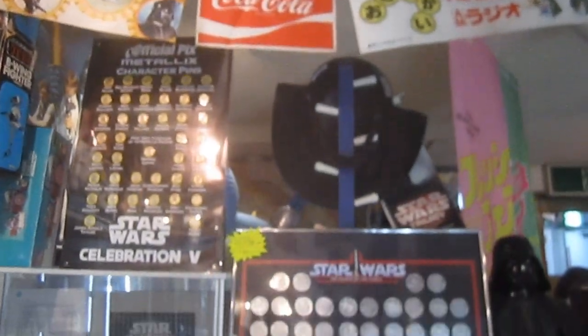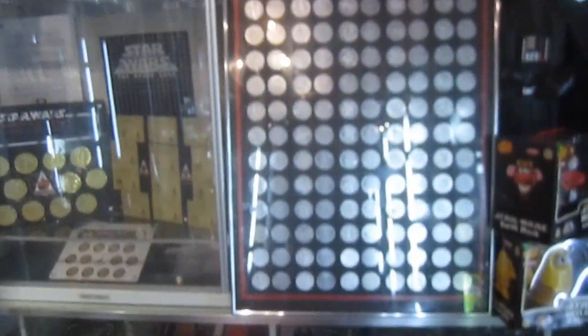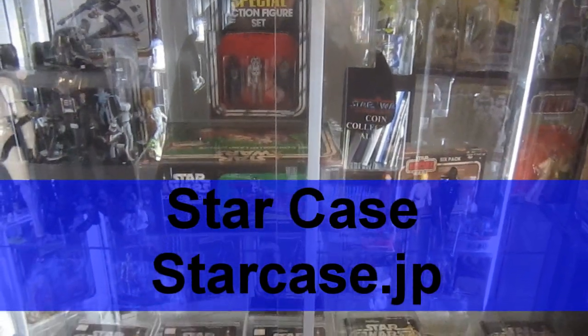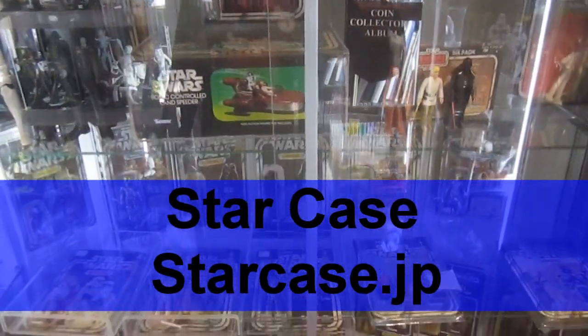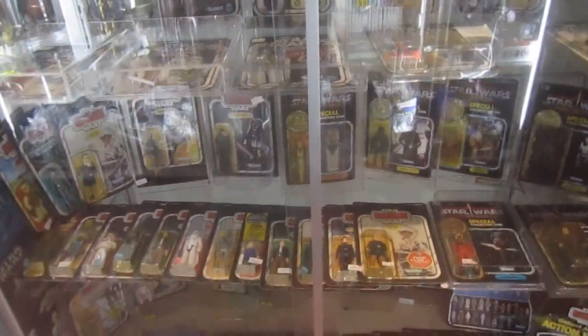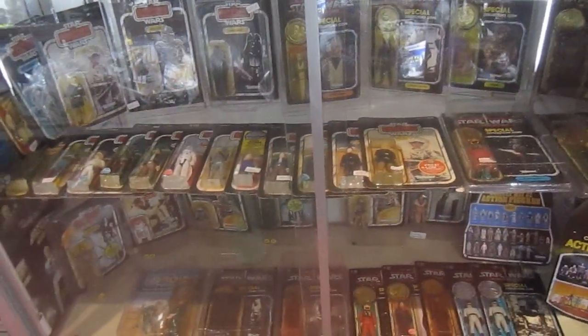So that wraps up my fun and unprofessional review of StarCase. If you want to visit their website, they're at StarCase.jp. Thank you for listening — I hope to have more videos up, and more toy reviews especially. Thank you, and don't forget: Takodanobaba!